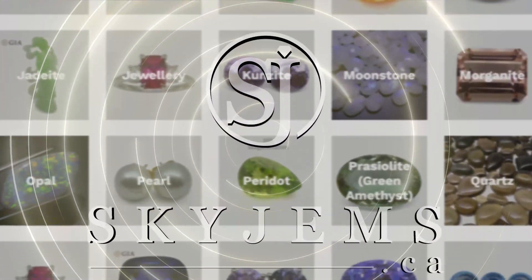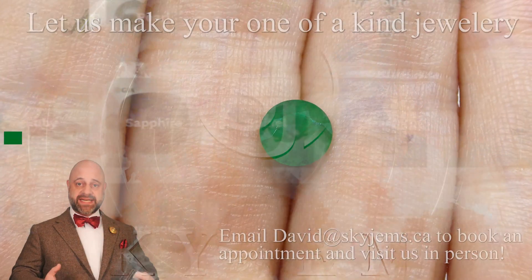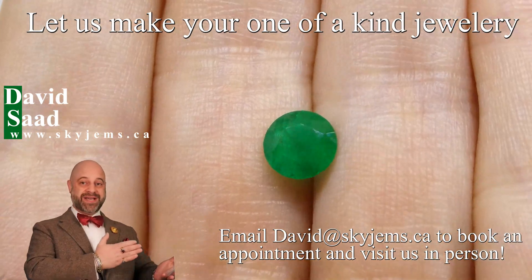SkyGems.ca has Canada's largest selection of fine quality colored gemstones and colored gemstone jewelry. Hi everyone, David Sod here from SkyGems.ca. It is truly an honor and a pleasure to present to you an incredible gem like this.